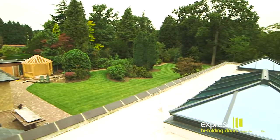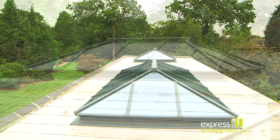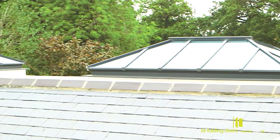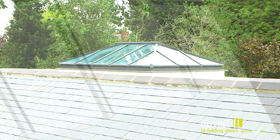The Skyline aluminium roof lanterns contain no internal or external cappings, instead boasting clean sharp lines and low sightlines. The Skyline roof lantern is the strongest, best looking and most thermally efficient roof lantern on the market.